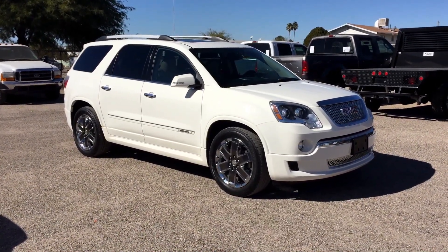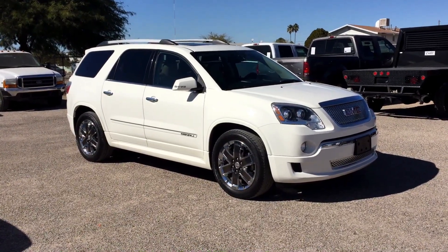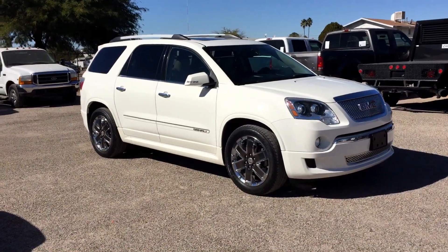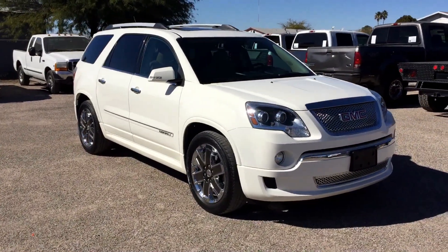It has 59,000 miles. It's a theft recovery purchased directly from an insurance company in Rancho Cucamonga, which is LA. It is on a salvage title due to theft, not collision. If you look at the before pictures, we have four pictures of it before it left Rancho and it looks just like this, except now it's clean.